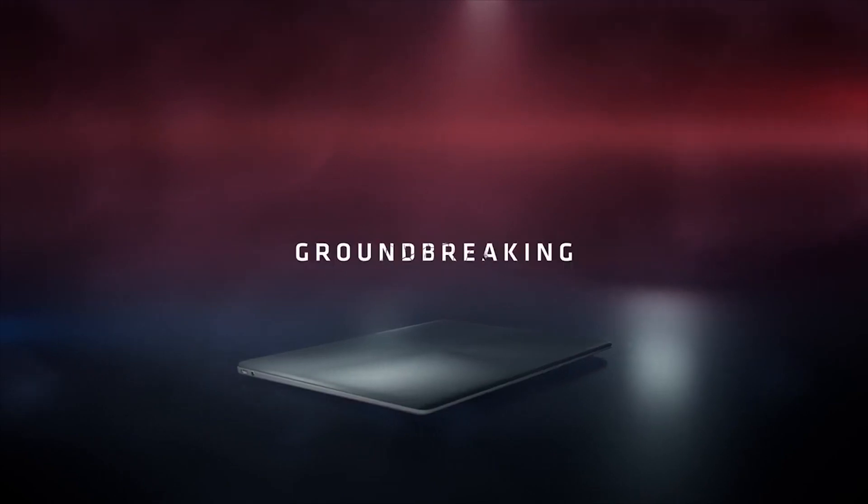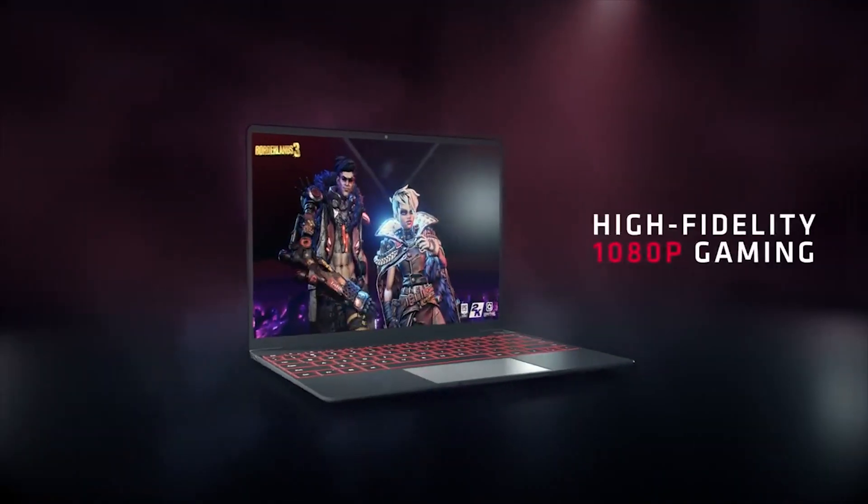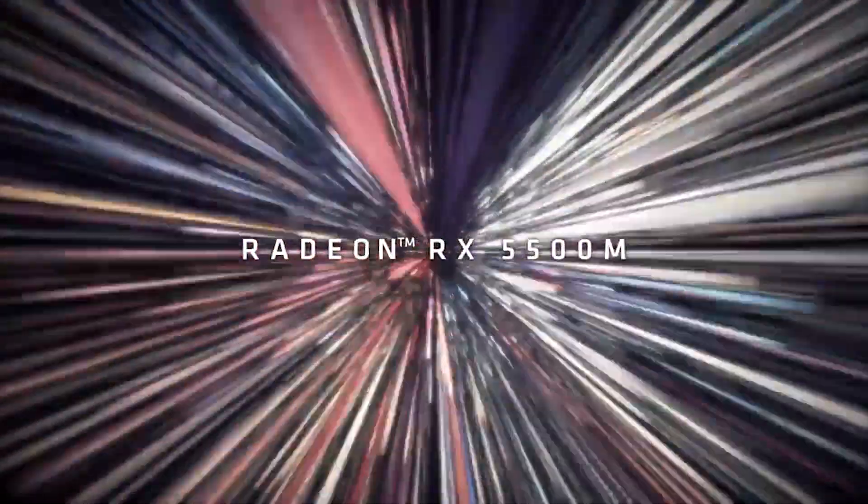Ladies and gentlemen, my name's Paul, and in this redgamingteg.com video, we're going to be discussing as well as analysing tech news which, as usual, has popped up in the past 24 or so hours. Hopefully you're having an amazing day.